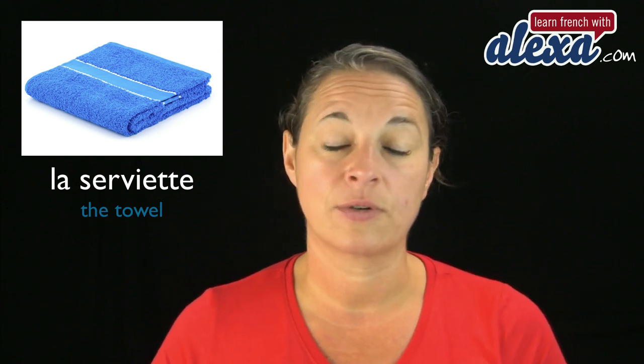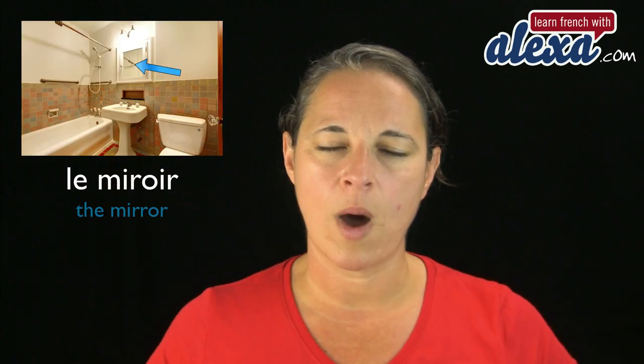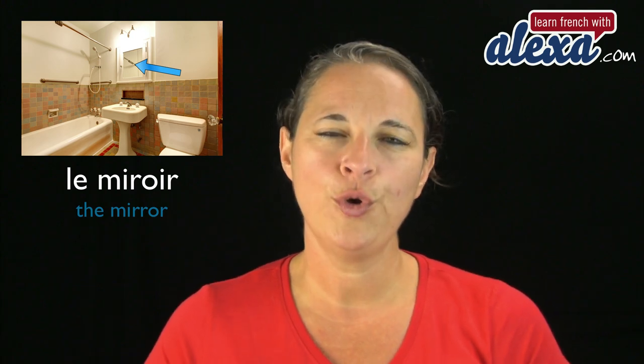La serviette. Now, la serviette de bain ou la serviette de plage is different from la serviette that you find in a restaurant — same word, by the way. But la serviette means also towel. La serviette. And to finish, le miroir. Le miroir. And that's the mirror.